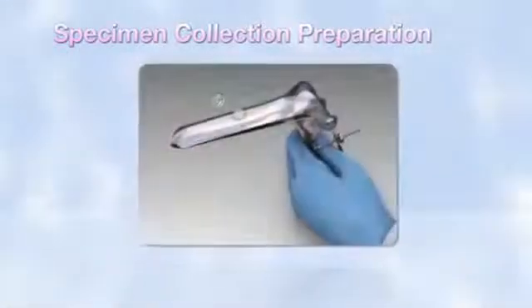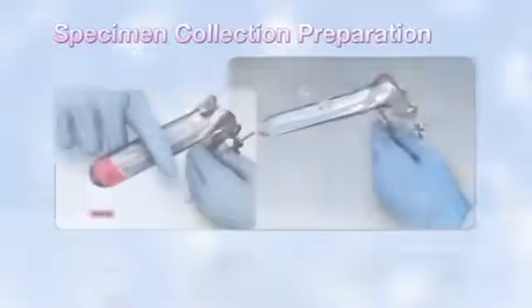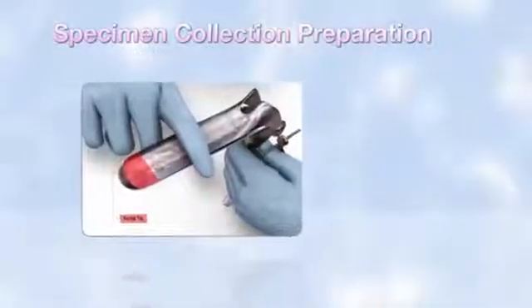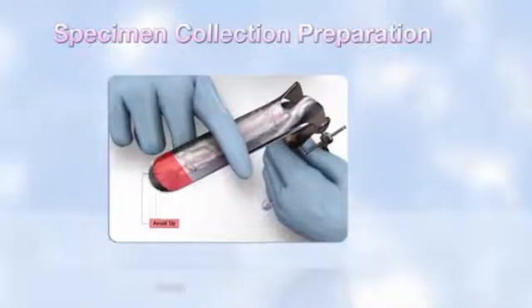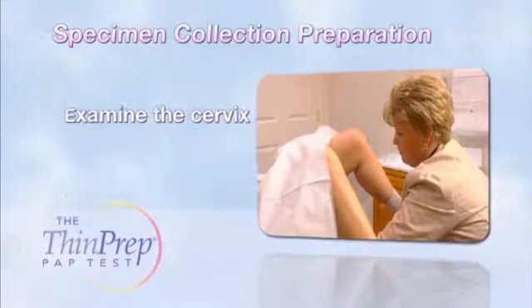It is important to remember to use only a dime-sized amount of carbomer-free lubricant. Apply lubricant only to the exterior sides of the speculum, avoiding the tip.